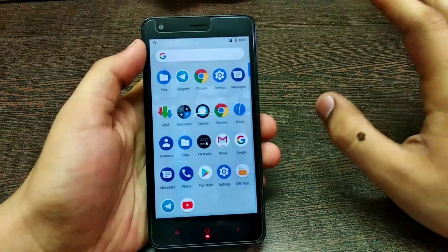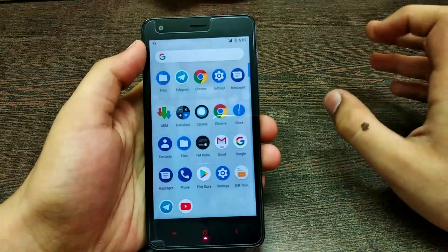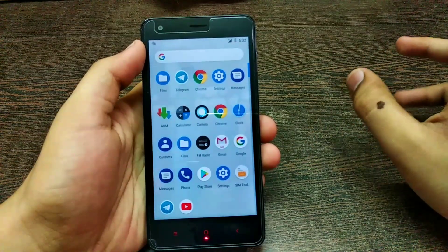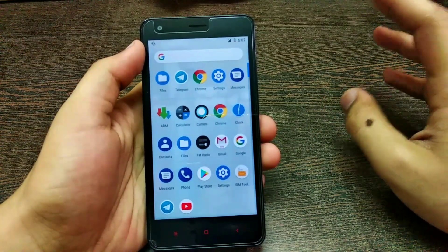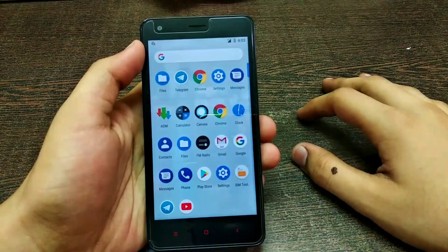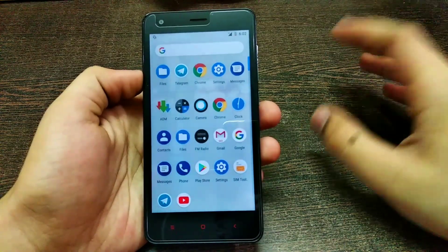That's a very nice thing — the developer releasing the update so early, which is great. Just like Pixel phones, which got the patch just two days ago, we also got the July security patch, which is very nice. The ROM is so far so good.